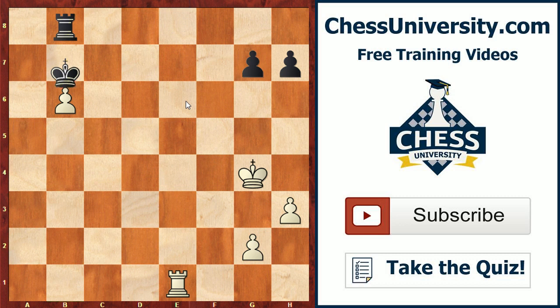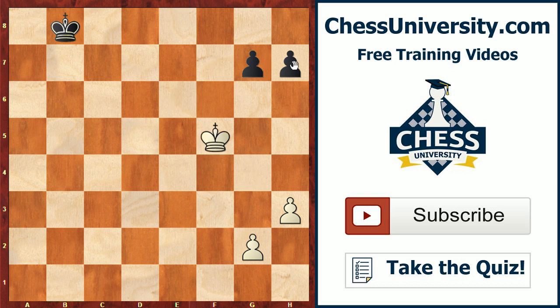Now if black takes the pawn, this allows white to exchange the rooks with rook b1 check, and after we trade rooks white's king gets in and will win the game.